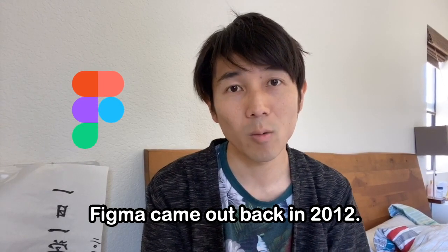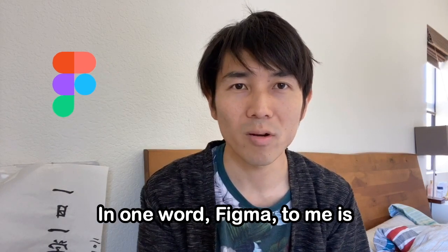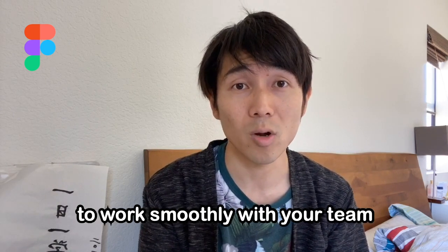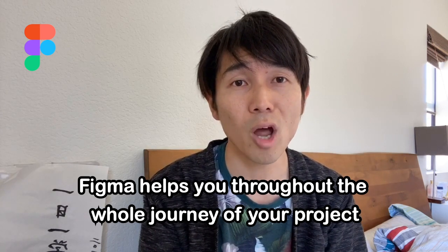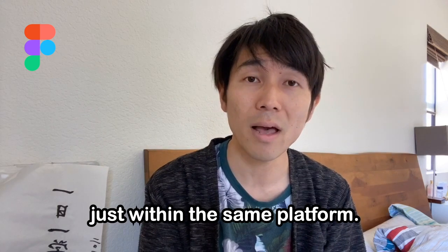Figma in one word. Figma came out back in 2012, but today it's probably the most trending prototype tool. In one word, Figma to me is a team player tool that really helps designers work smoothly with their team and any stakeholders. Figma helps you throughout the whole journey of your project, and you can do almost all of that work just within the same platform.